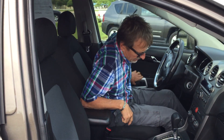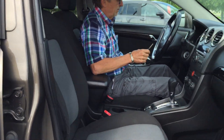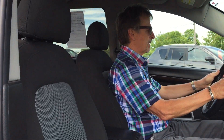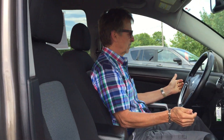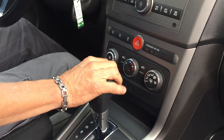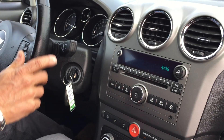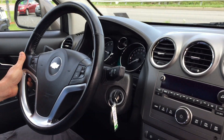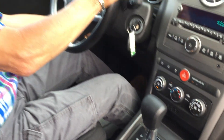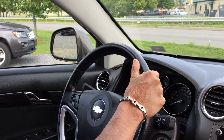Alright, power seat over here, it's got eco mode to squeak out a little bit of extra fuel economy, traction control, analog gauges, all the features — and how about this: XM radio, Bluetooth, OnStar, climate control right here. Driver information center with all your trip and fuel economy functions.